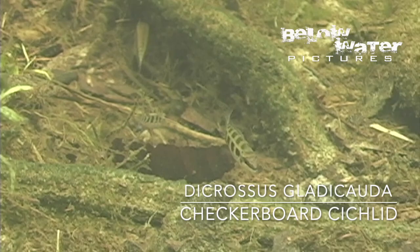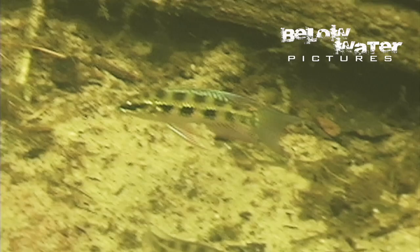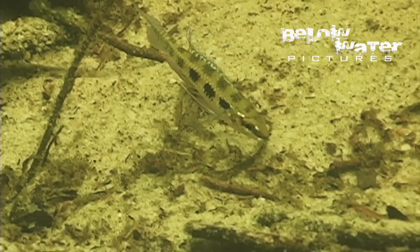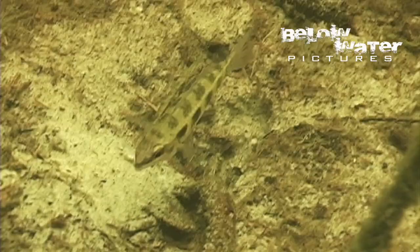Our first dwarf today is the checkerboard cichlid, Decrossus gladichauda, the near identical sister species of Decrossus filamentosus. The main difference is that gladichauda has that long filament only on the upper lobe of the caudal fin, while filamentosus has it at the top and the bottom. Adult checkerboard cichlids live in this small creek at ankle to knee-deep water, and the males hold loose territories while the females roam around. The males typically try to hold an area the size of a dining room table and spar with other males that enter their territory. The fights are pretty harmless overall.